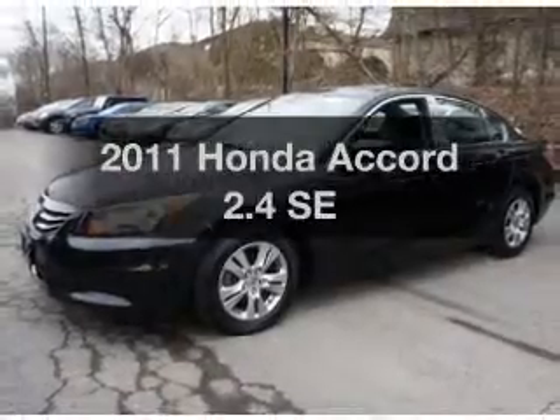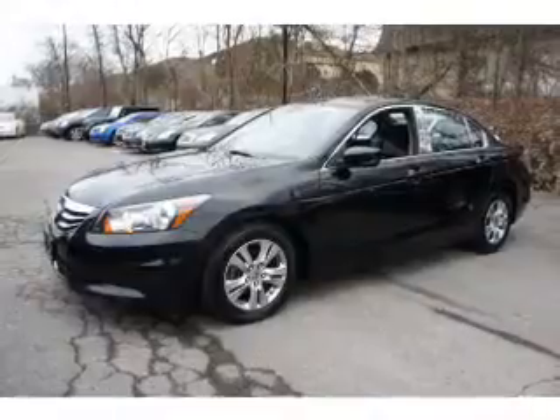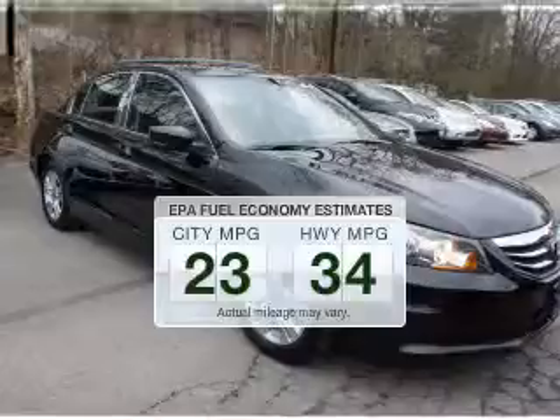Introducing the 2011 Honda Accord. Travel the roads in style and comfort in this great vehicle. In the city or on the highway, you'll spend less time at the pump with this fuel-efficient vehicle.